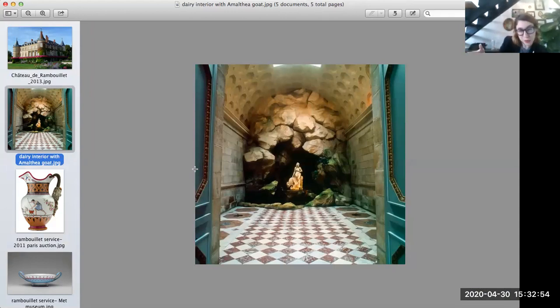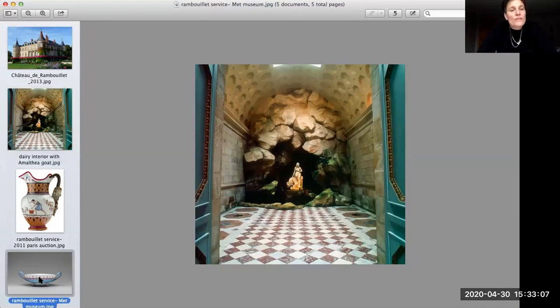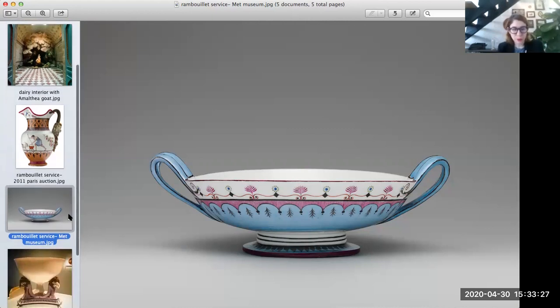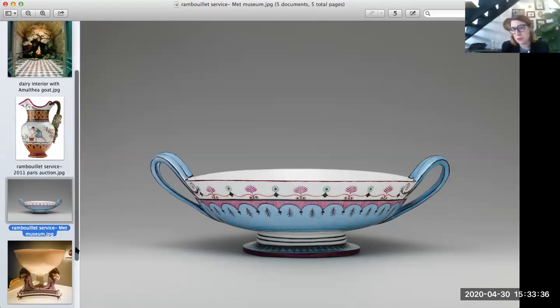She couldn't actually go to the country — she needed to stay near Versailles or near the king — but she could create these little moments that felt like being in the country. To some extent it was a farce: there's a real dairy next door to her pleasure dairy that was actually producing things, and they would bring the products into the pleasure dairy where she and her friends would eat off beautiful china. When Louis commissions the secret dairy to surprise her, he also commissions a set of china from the Sèvres porcelain manufacturer — the royal porcelain manufacturer at the time.